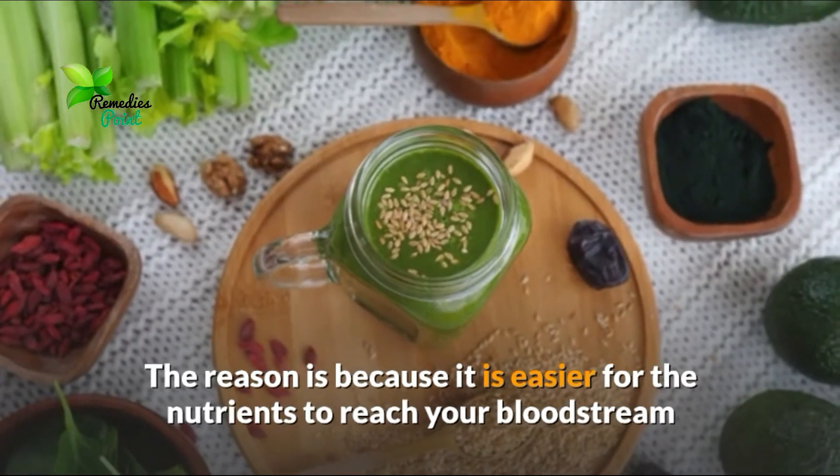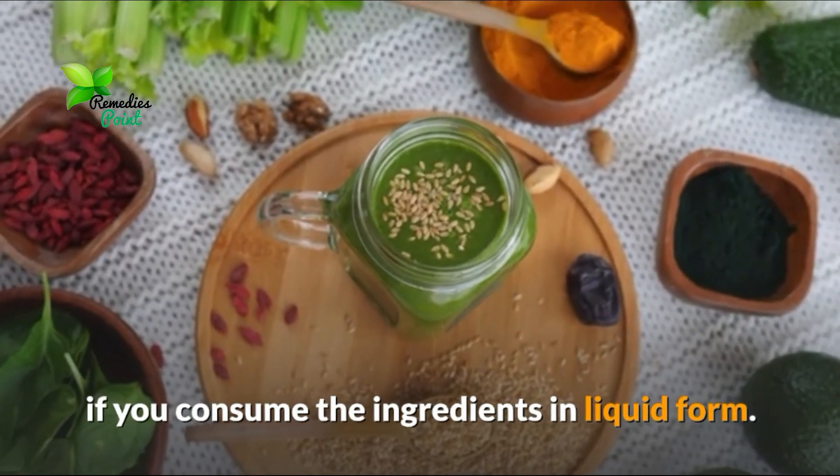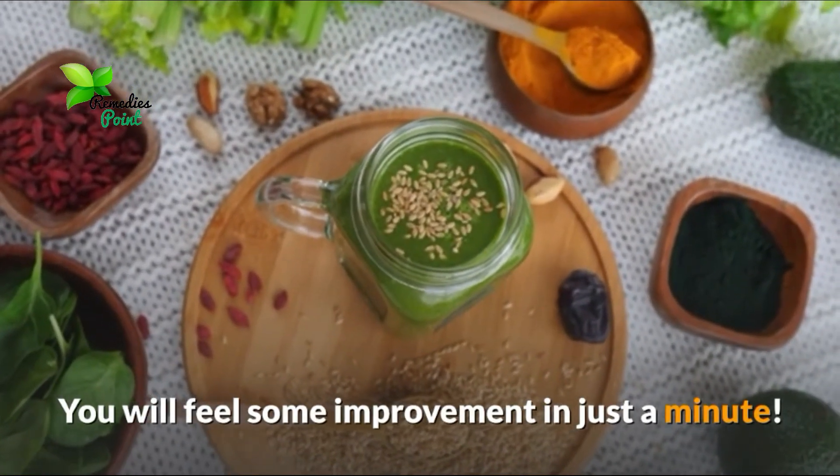The reason is because it is easier for the nutrients to reach your bloodstream if you consume the ingredients in liquid form. You will feel some improvement in just a minute.